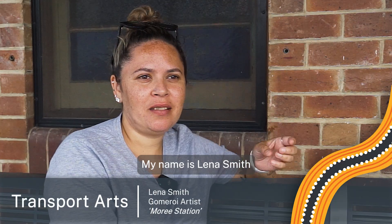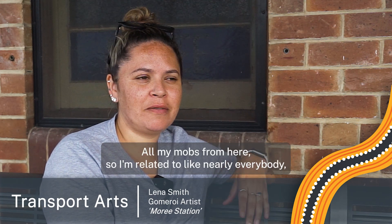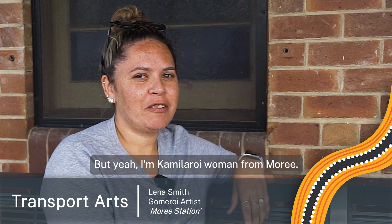My name's Lena Smith. I'm born and bred here in Moree. All my mob's from here, so I'm related to like nearly everybody. Big family, but yeah — I'm a Gamilaroi woman from Moree.